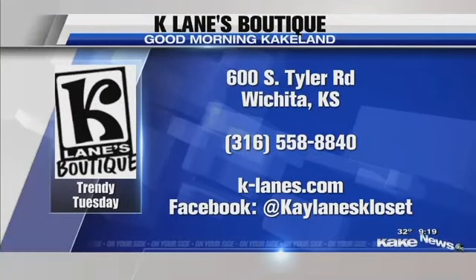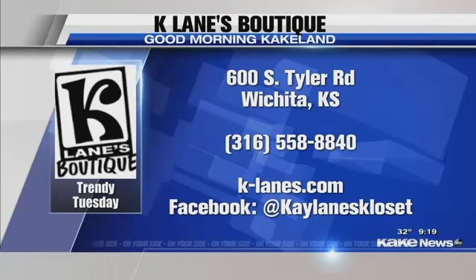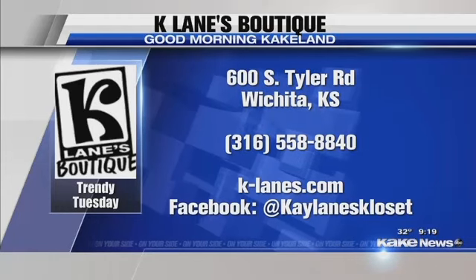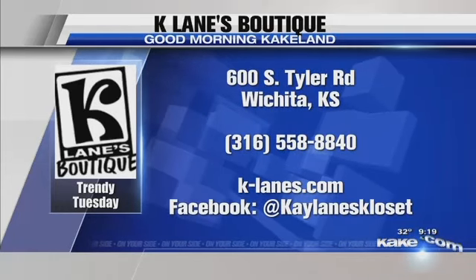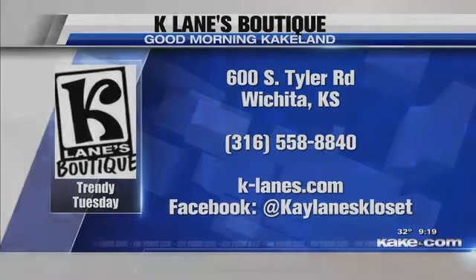Thank you so much, we appreciate your time. You can see that address right there on your screen, or call that number, and of course just come in store and they will help you find whatever you need for whatever occasion you are dressing for. Thank you! Happy Valentine's Day — we'll be right back.